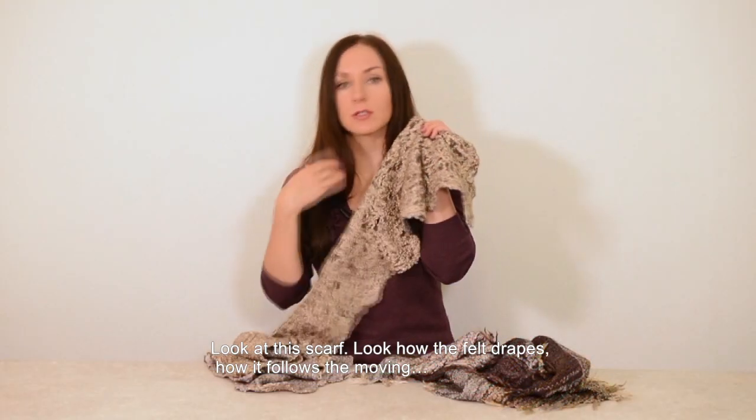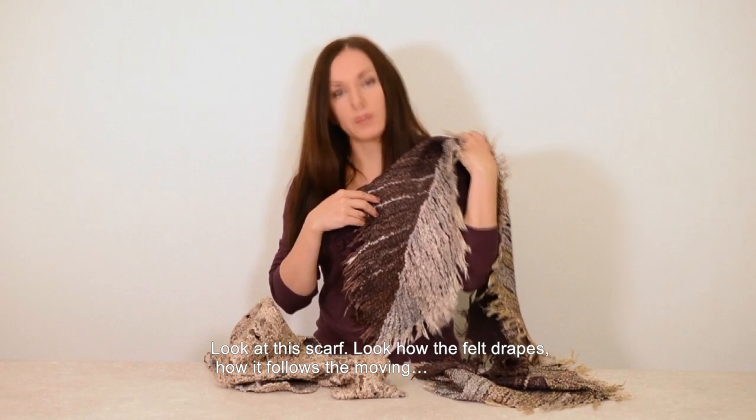Look at this scarf. Look how the felt drapes gracefully, how it follows the movement.